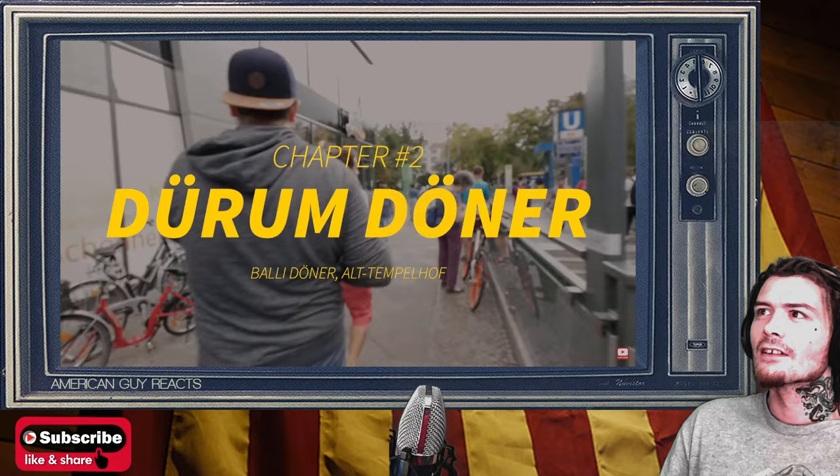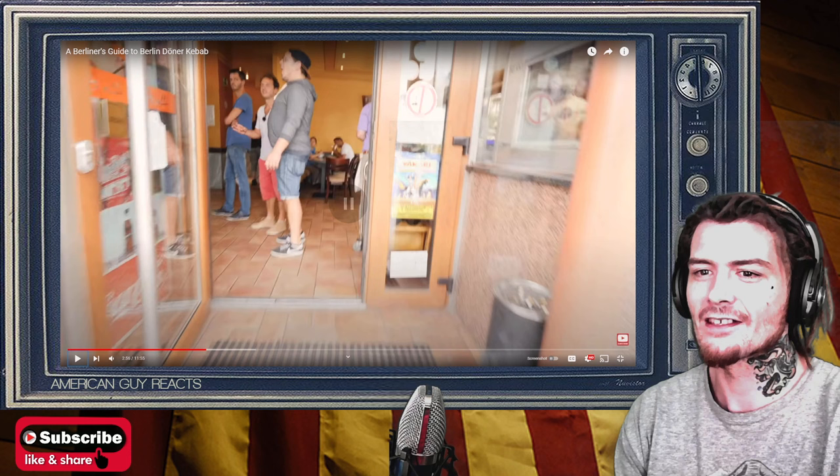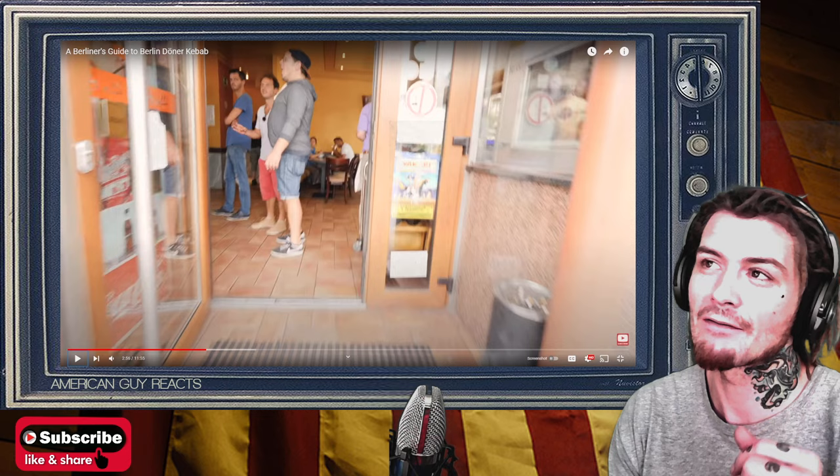Next we're going to take you to Bali Duna, which is our favorite Durum Döner in all of Berlin. This thing is huge — it would be a challenge to finish. You just got done cramming that big sandwich down your face, so you're going to have less of a chance. You should have hit this place first if it was a challenge.